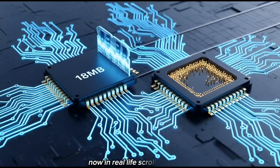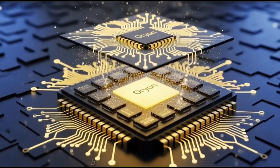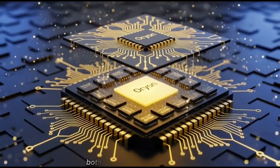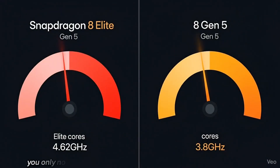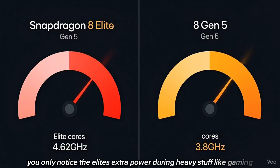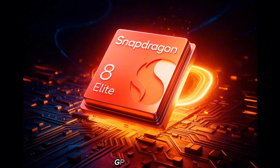In real life — scrolling, texting, switching apps — you honestly won't feel that difference. Both are fast, both are smooth. TikTok, Instagram, YouTube will feel the exact same. You only notice the Elite's extra power during heavy stuff like gaming, video editing, and long AI tasks.